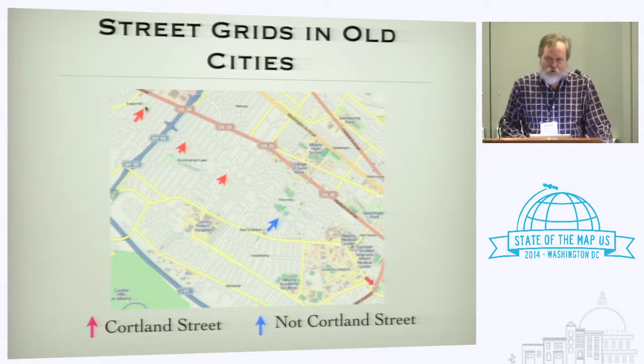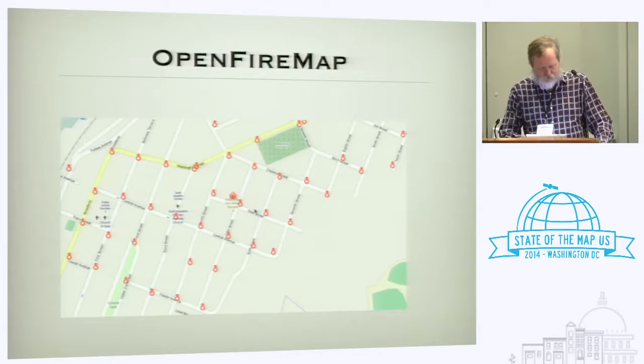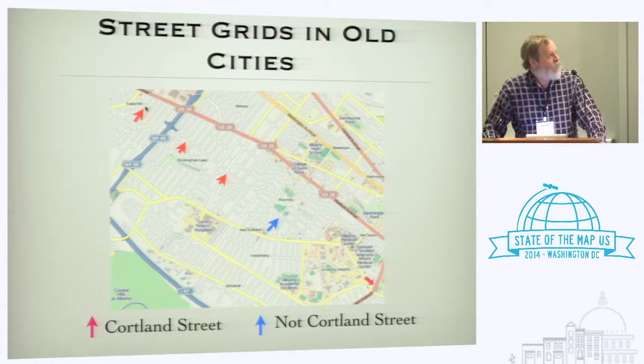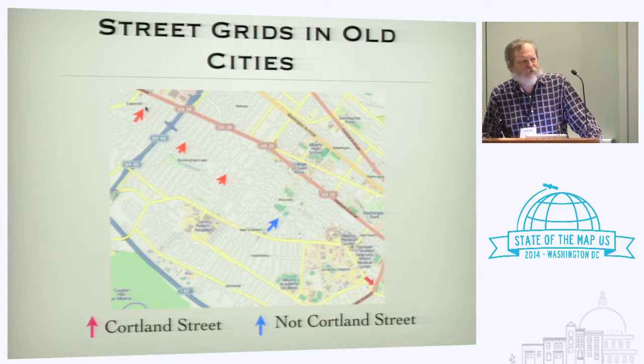There are some problems in old cities. The red arrows point to places in Albany that are Cortland Street, a street in four parts with no obvious way to get from one part to the next. The blue arrow points at a spot where you might think there would be a fifth part of Cortland Street, but there's not. I have seen instances like this in every single city in the capital district of New York — just a not completely hooked-up street grid.